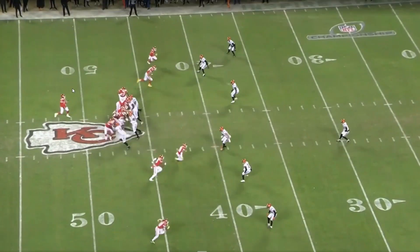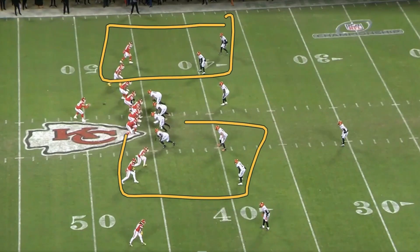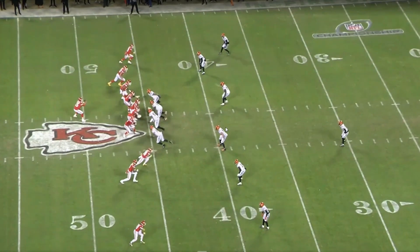That is an isolation concept. Mahomes, at the snap, picks a side. They can say, hey, if it's a one-high safety look, we go up here; if it's two-high safety, we go here. But there's definitely a plan of attack to tell him where to put his eyes. At the snap, he picks a side, looks at his defender, isolates him, and then makes him wrong.